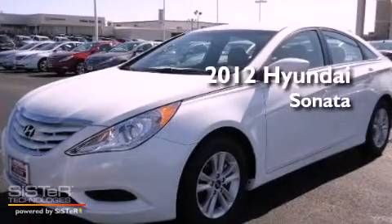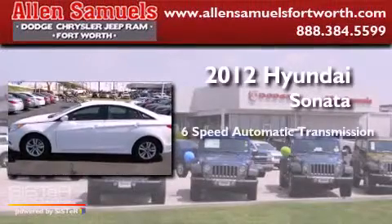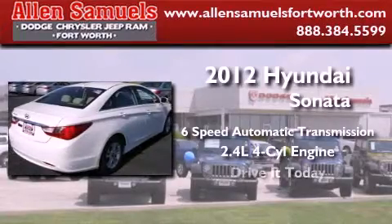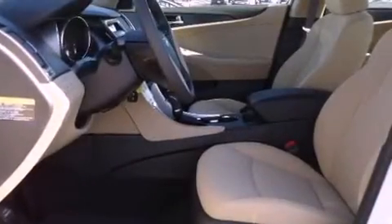This is a brand new 2012 Hyundai Sonata. This four-door sedan has a six-speed automatic transmission and an inline four-cylinder engine. Features include cruise control, a keyless entry system, side impact airbags, and air conditioning.